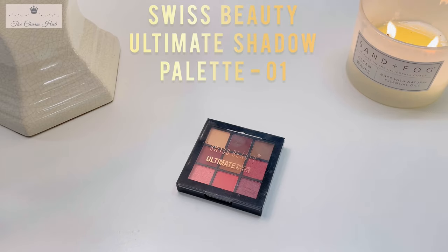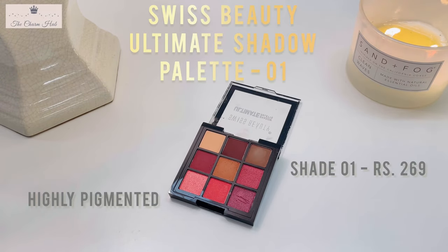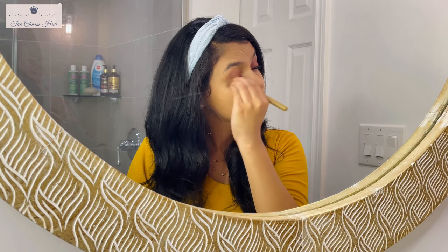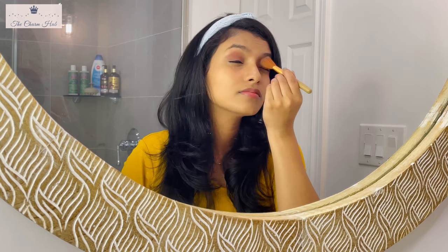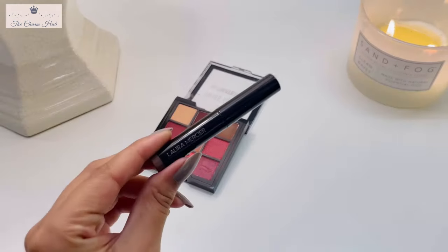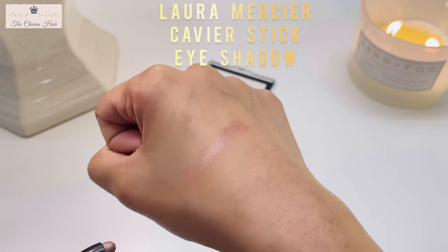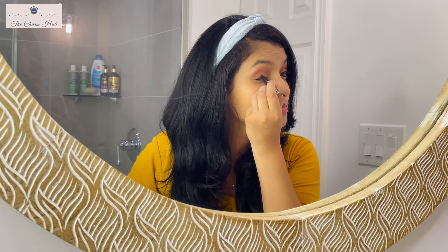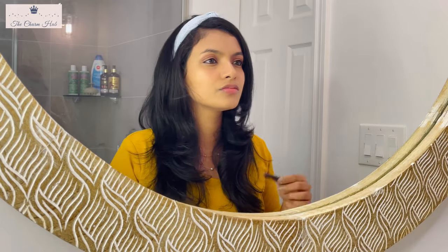For eyeshadow, I'm using the Swiss Beauty Ultimate Shadow Palette in shade 01, which has nude and bright colors. Since I prefer nudes, this palette is perfect for me. It's highly pigmented and I'd definitely recommend it for beginners as it covers all basic eyeshadow colors you need. To add shine to the eyes, I'm also using Laura Mercier's eyeshadow — richly pigmented, subtle, and great for both day and night looks. Eyeshadows help draw attention to the eyes and make them stand out.